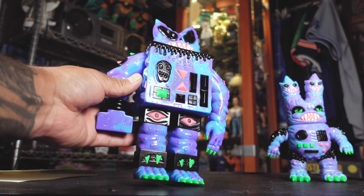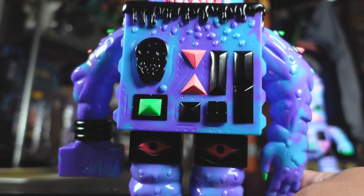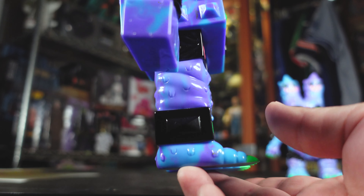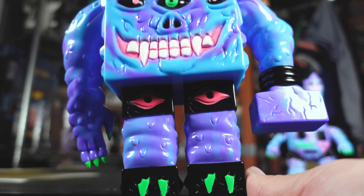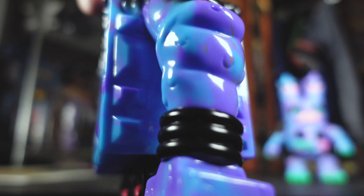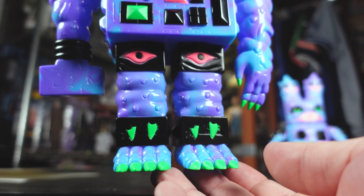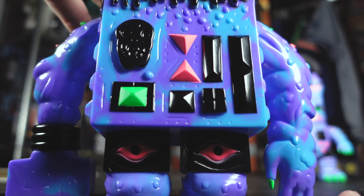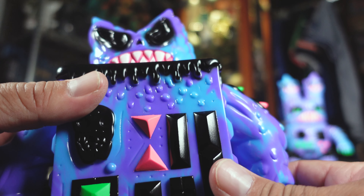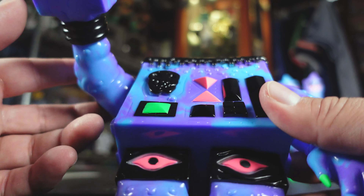Let's check out the details. Look how dope this guy is — just the black with the pink and the neon green. There's the back there. Really awesome, you guys. I got my hands on one of these because I've pretty much got almost every design that he's made. So really cool from Chompton.